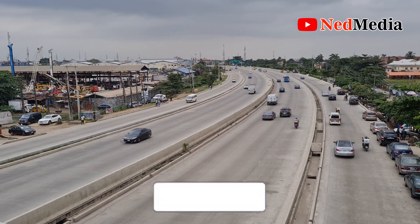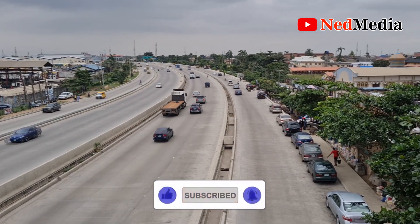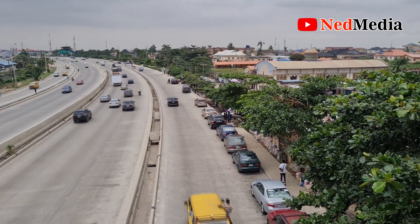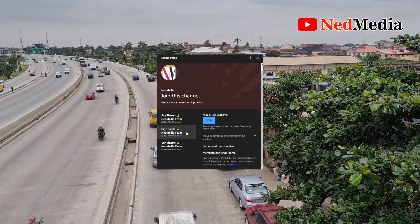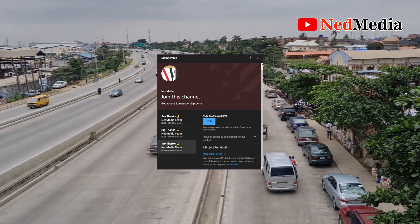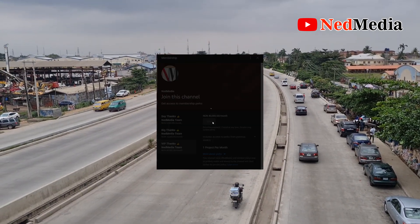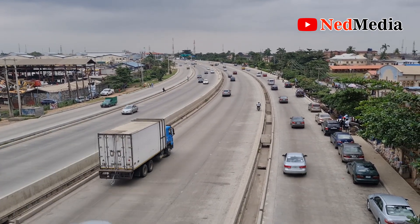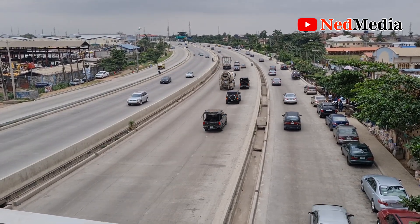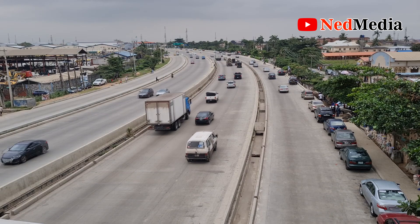We hope you enjoyed the video. Make sure to subscribe to our channel and enable notifications to be updated on this project as construction progresses, as well as other massive project videos uploaded on our channel. Also make sure to join our channel membership to donate and support. Special thanks to all those who have joined our membership and donated. Till next time, bye-bye.